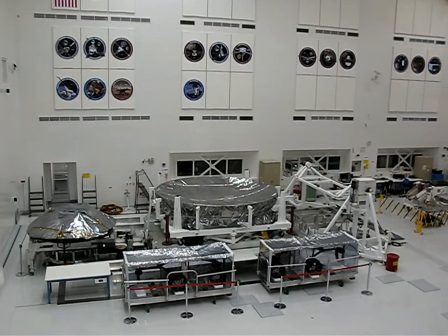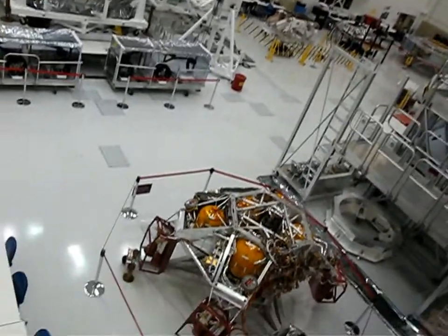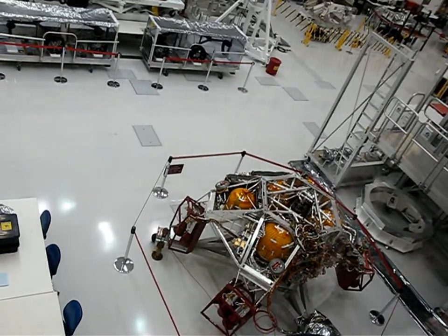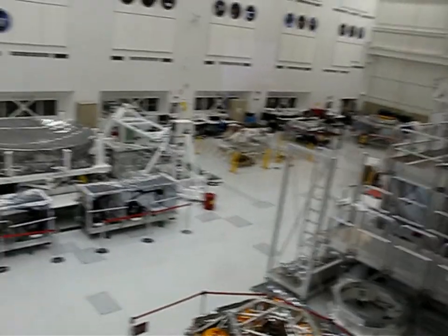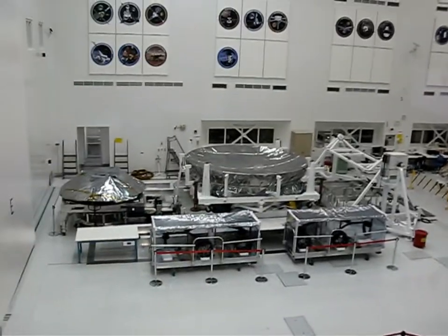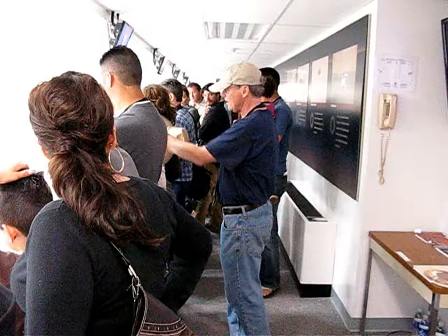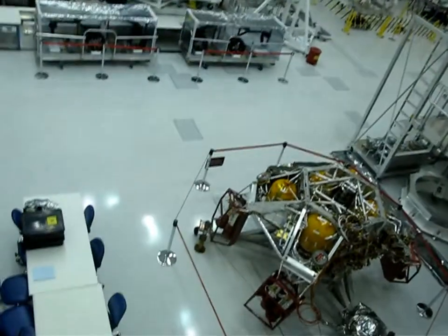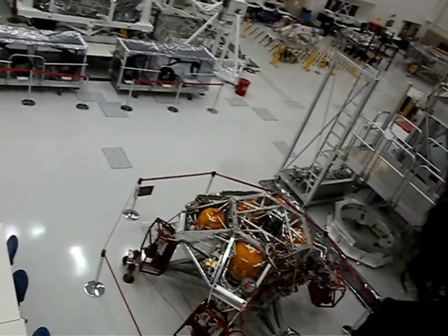I'll try to describe to you what some of those pieces are. I think the three most important things you need to know about this particular rover are: first, it is huge. It is the largest thing we've ever sent to Mars — it is the size of a Mini Cooper. To give you a sense of it, if you look directly in front of you down here, you'll see the wheels for this rover, which gives you some sense of how large it is.